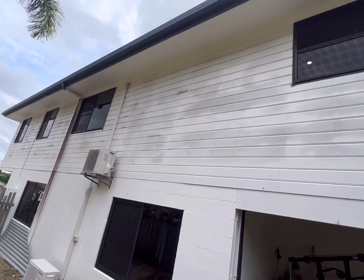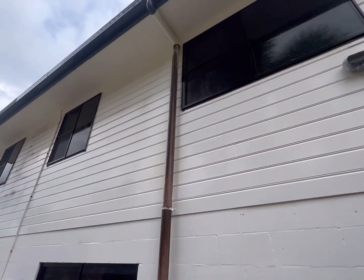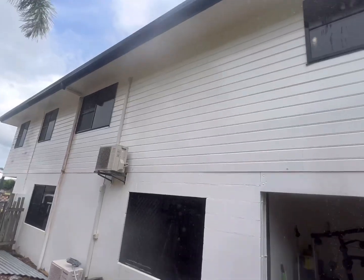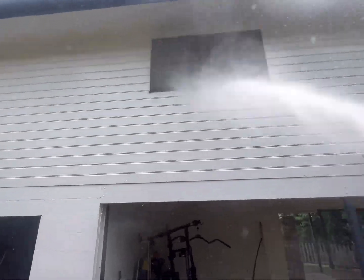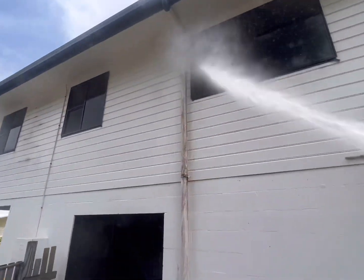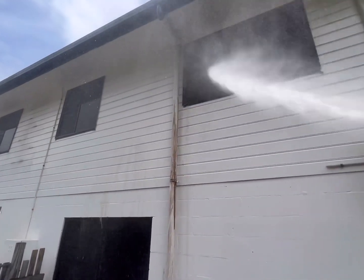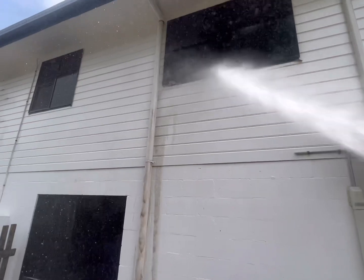Today we tackled this two-story house here in desperate need of a clean. As you can see, the mold and dirt and grime — especially on the downpipe — you can see the dirt coming off it as we're spraying it with the pressure washer.